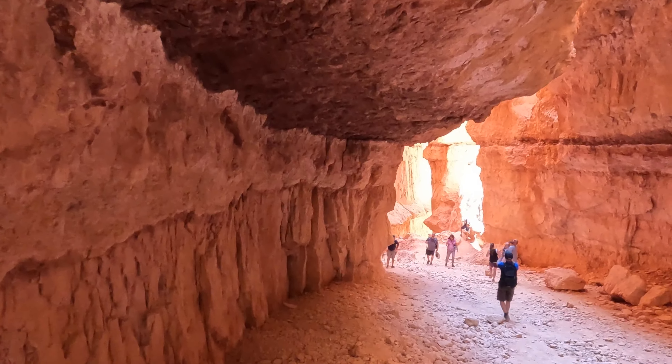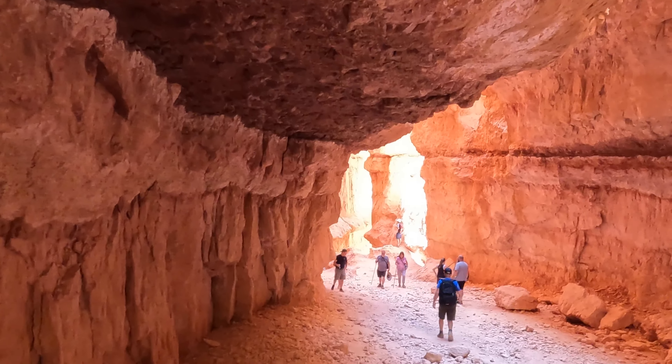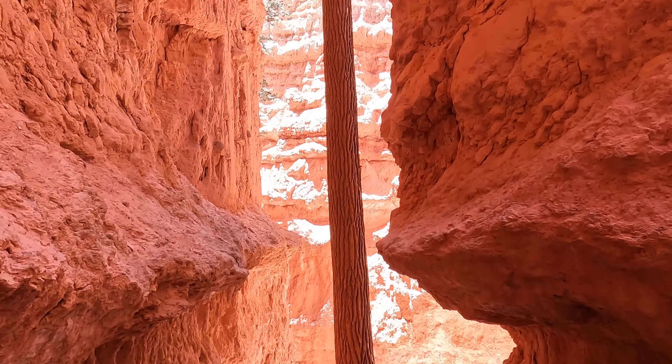We're walking under this undercut rock right here, caused by water erosion of course. And look at this tree growing up here — that is so cool!